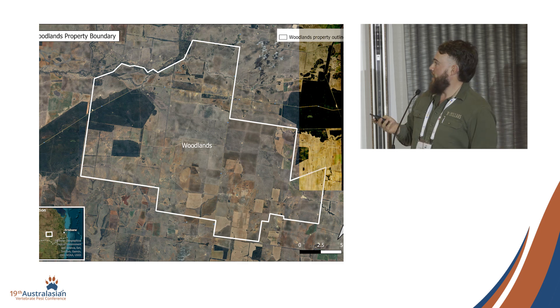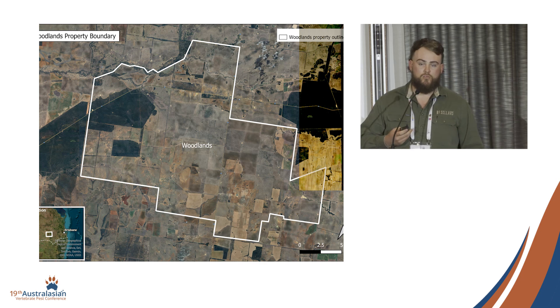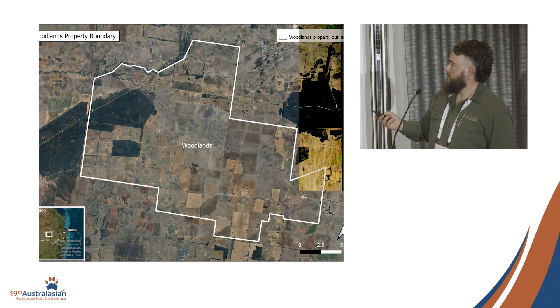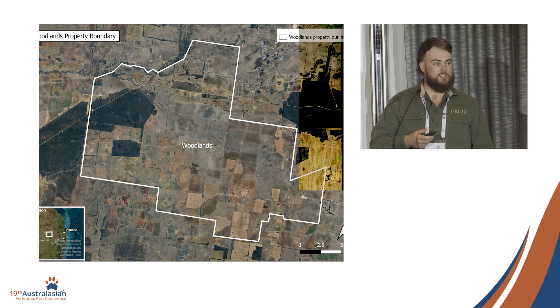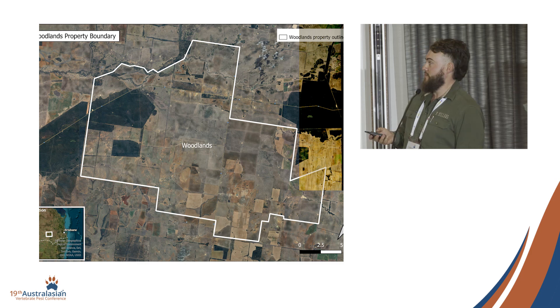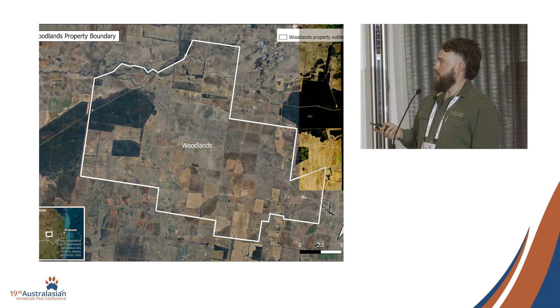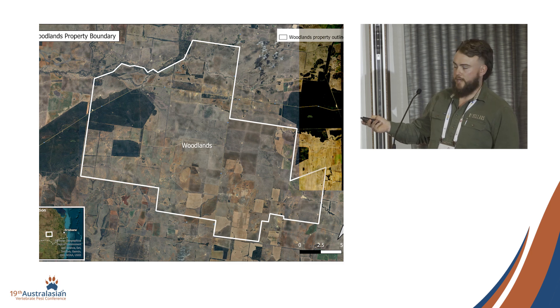Here's a bit of a map showing our project site. It's primarily a cattle property that runs a little bit of cropping for supplementary cattle feed. The property is roughly about 40,000 hectares, so it's a fair size, but not too big in comparison to a lot of other sites. The entire property is enclosed with exclusion fencing, which was finished in mid-2023. The majority of the actual work was undertaken in this corner here.